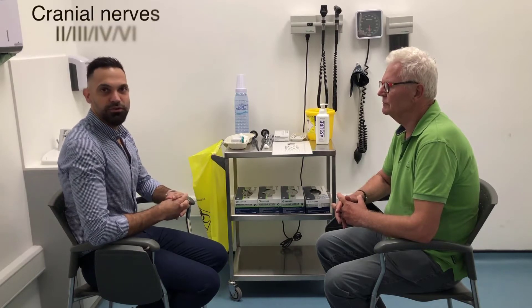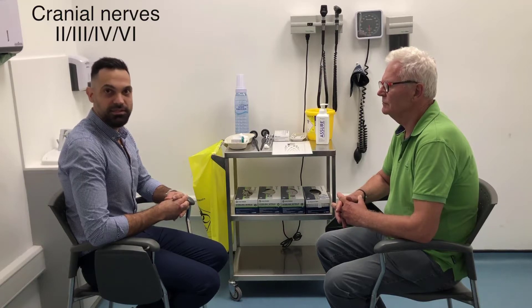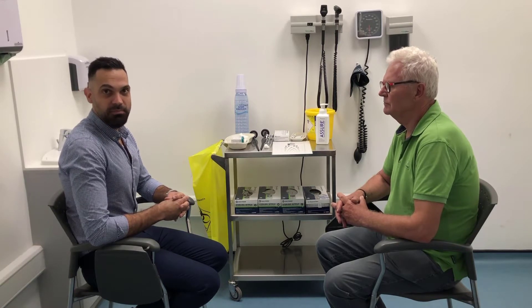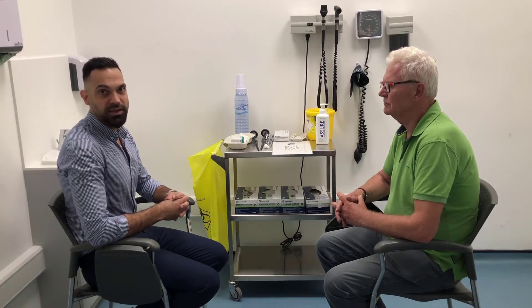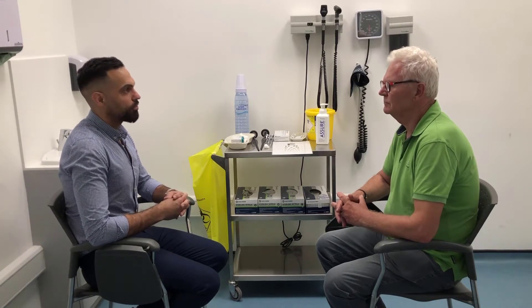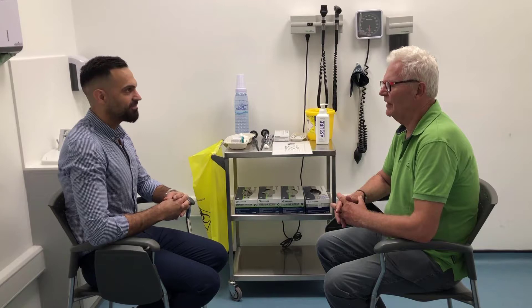Moving on to cranial nerves number two, three, four, and six — the optic, oculomotor, trochlear, and abducens nerves. These nerves are tested together because they all support eyesight and vision. We're going to do some specific tests for your vision. Does that sound okay? Yeah, sure.